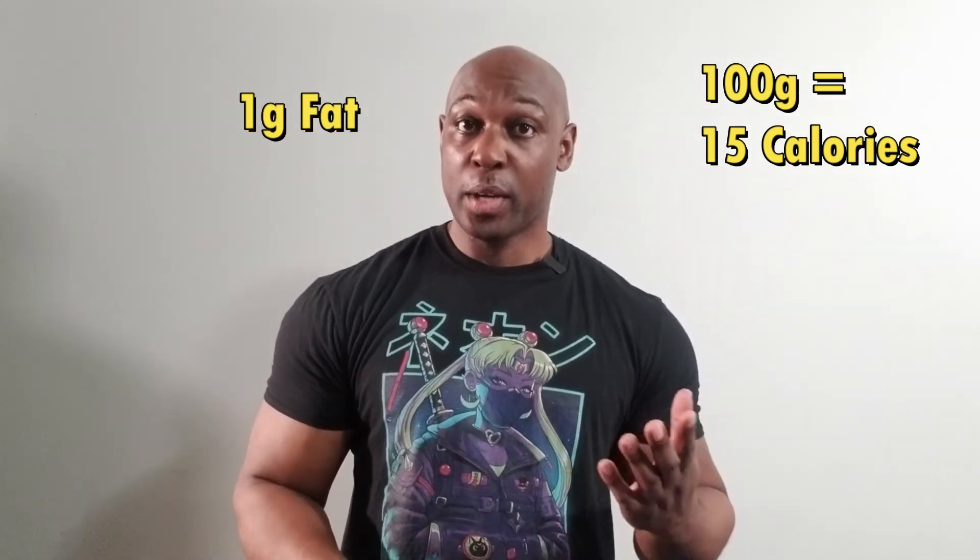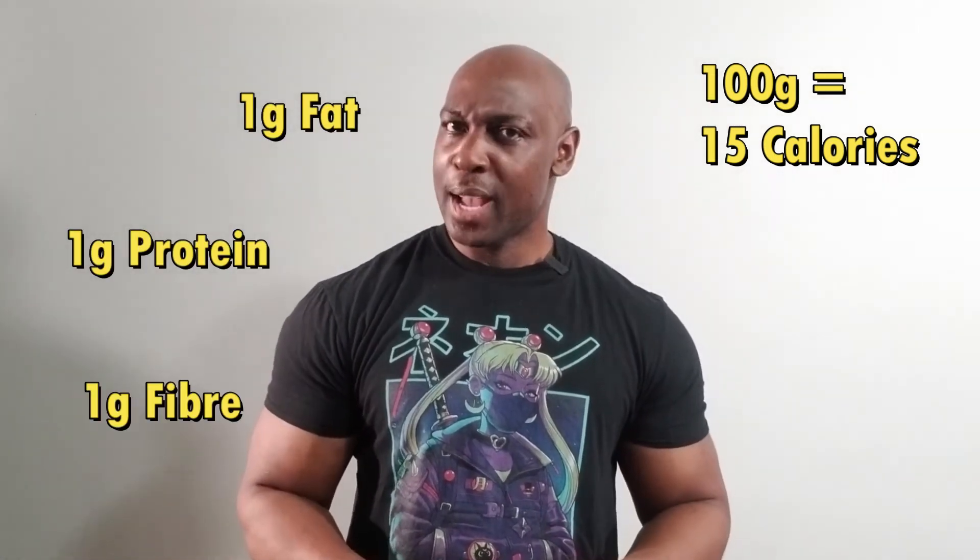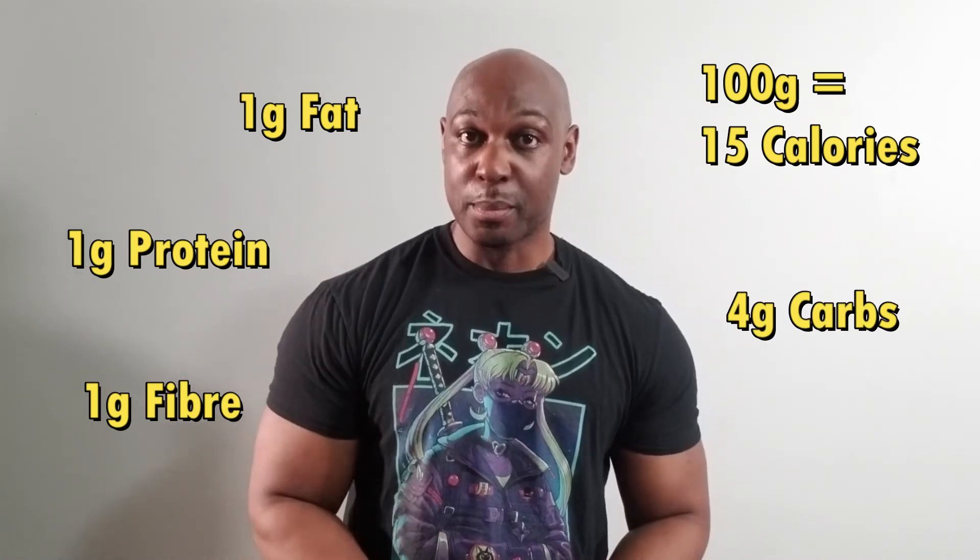That's so beautiful. In just 100 grams of Cucumelon, you — yes you — will find 15 calories, 1 gram of fat, 1 gram of protein, 1 gram of fiber, and 4 grams of carbs.